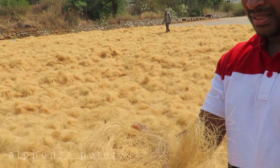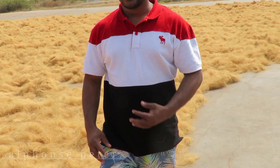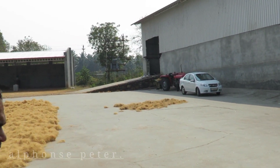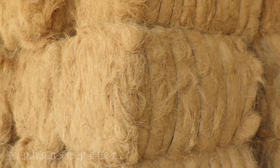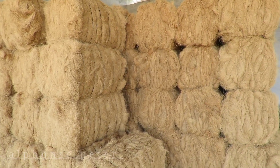This fibre is made into mattresses, pillows, and different products. After drying, the fibre is made into bundles like this, and it is exported to different countries.